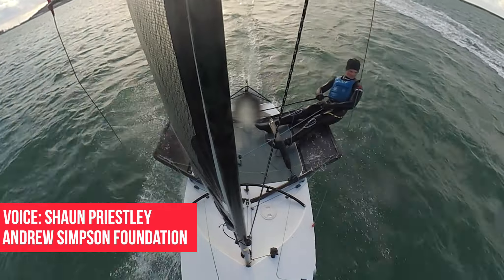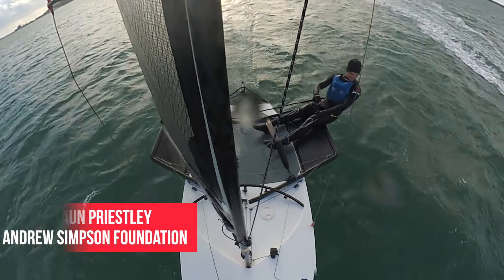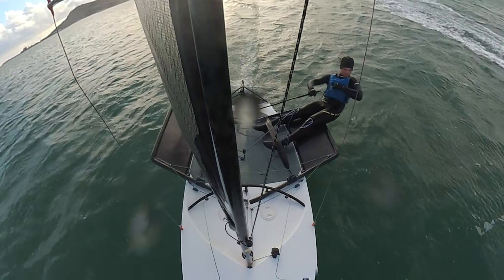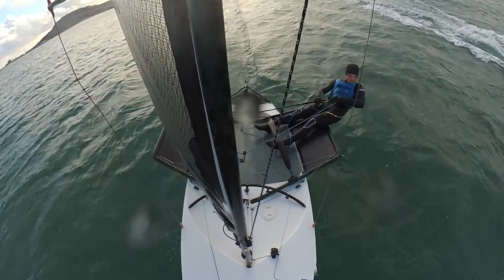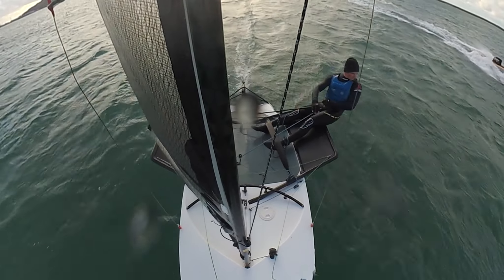Hi, my name is Sean Priestley. I work with the Andrew Simpson Foundation and I'm an RWA Foiling Coach Assessor. On the screen we've got Sam Whaley sailing around on the Skeeter, so we're just going to try and review this video and see if we can figure out what went wrong.